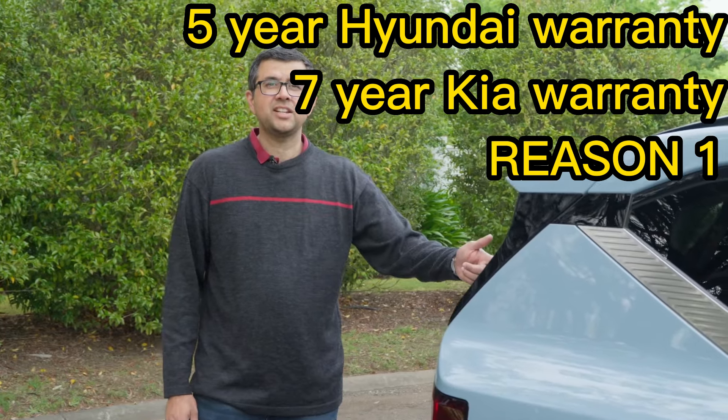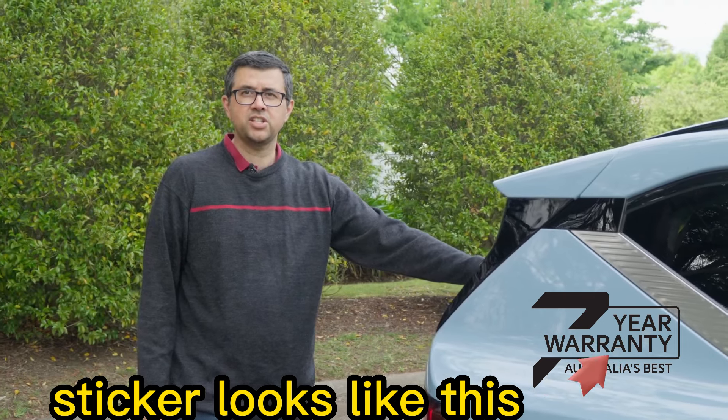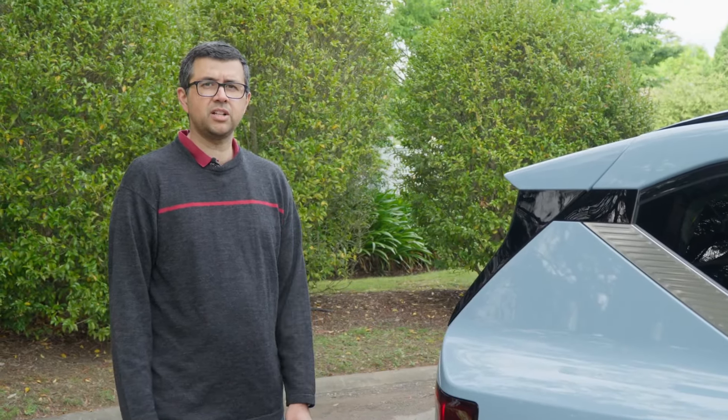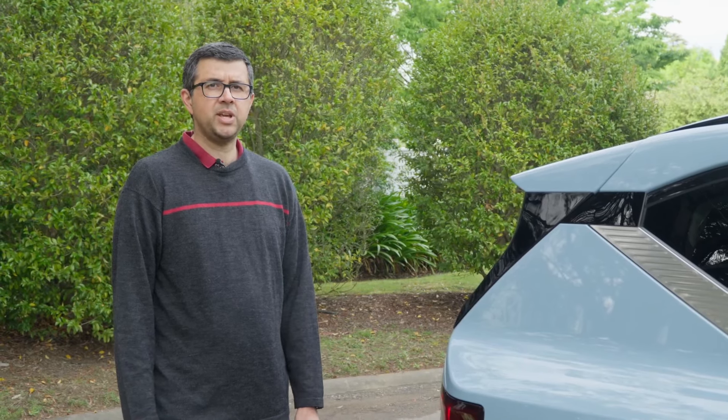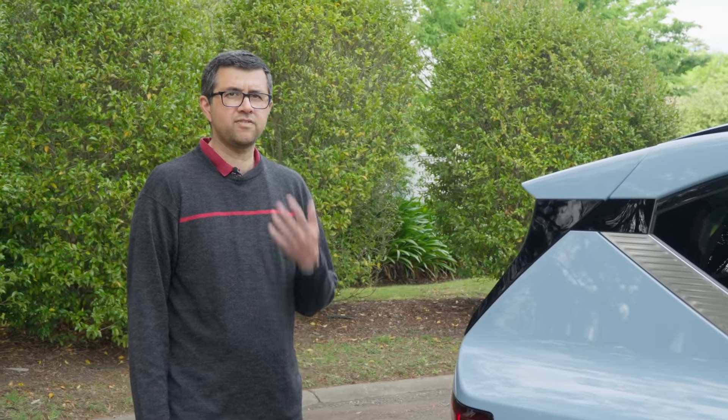If this wasn't such an immaculately cleaned press car, it would have a lovely Kia seven-year warranty sticker on it. That's one of the longest warranties available for electric cars and means you get peace of mind for a much longer time compared to Hyundai's five-year warranty.